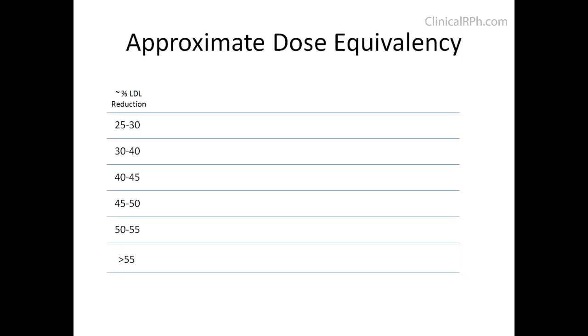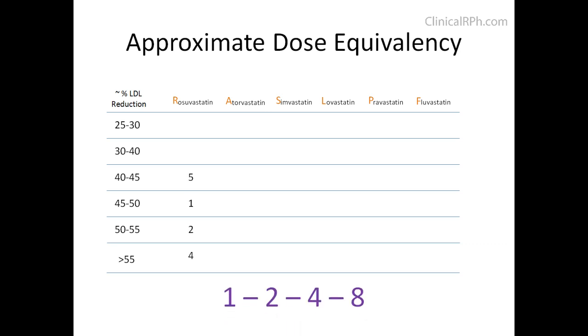Dose equivalency is based on percent LDL reduction. RAS-LPF is the best way to memorize this. You can create whatever mnemonic you want to help commit this to memory. With the exception of the very first column, you notice a repeating pattern of 1, 2, 4, and 8. Add your zeros and you have your dosage equivalency chart.